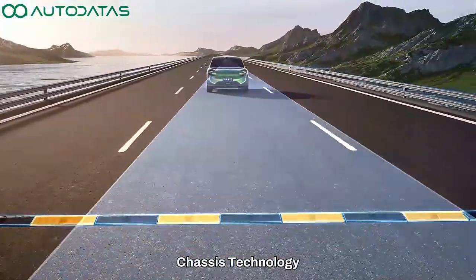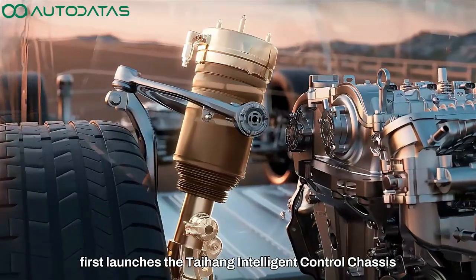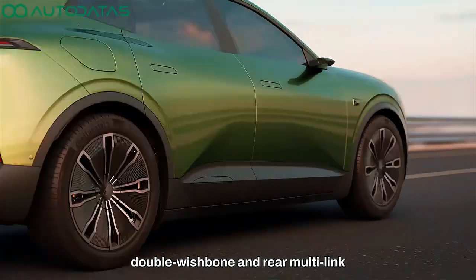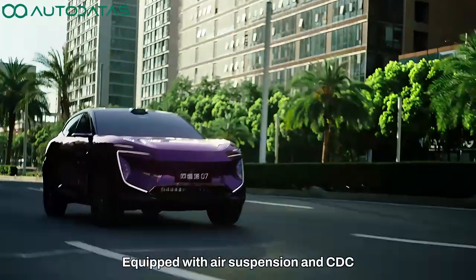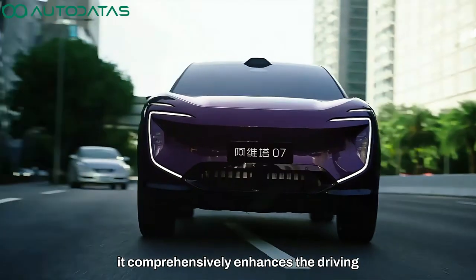The Avatar Zero 7 first launches the Taihang Intelligent Control Chassis. It comes standard with front double wishbone and rear multi-link independent suspensions across all trims. Equipped with air suspension and CDC dynamic damping shock absorbers, it comprehensively enhances the driving and riding experience.